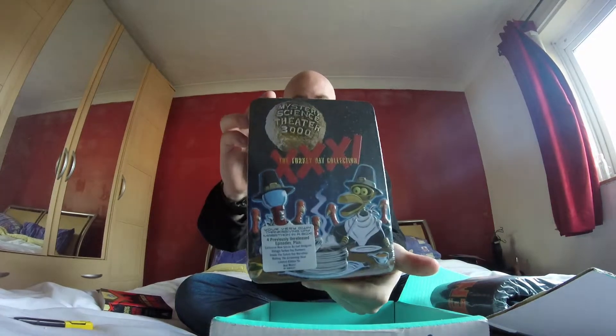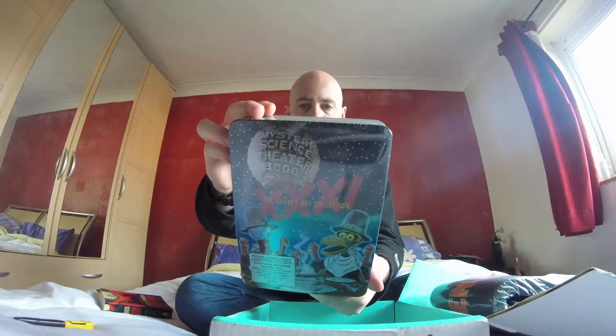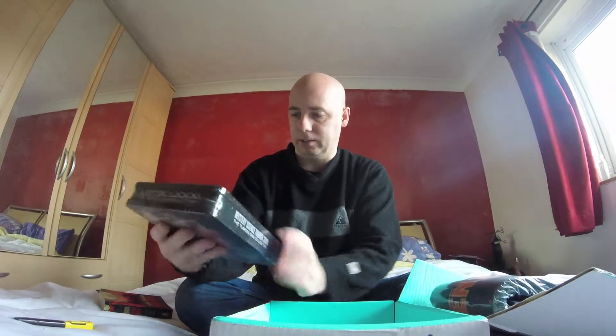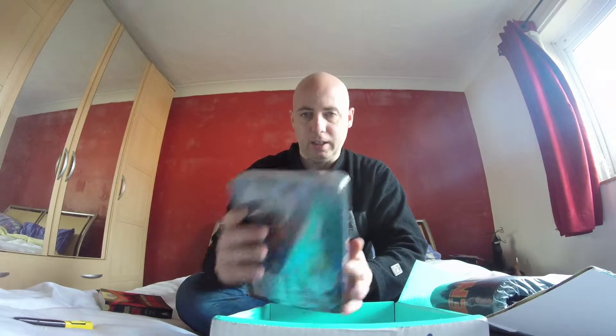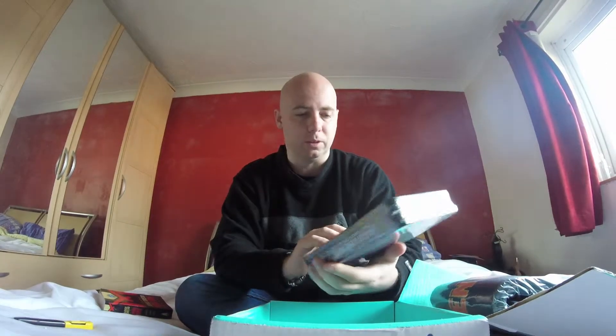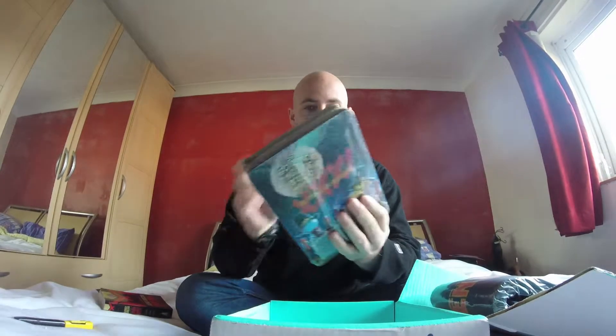Next we have Mystery Science Theatre 3000: The Turkey Day Collection. This is actually DVDs — eight hours plus worth of DVDs. I've never been a big fan of Mystery Science Theatre; I have seen some of them, they just weren't the sort of thing for me. But again, this is actually a nice thing to have in a box. It looks quite nice — another good one.